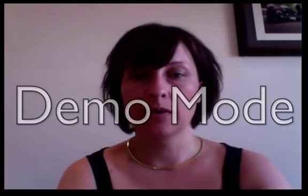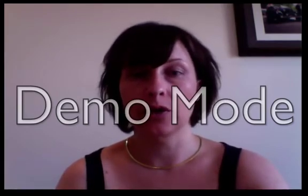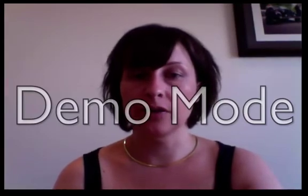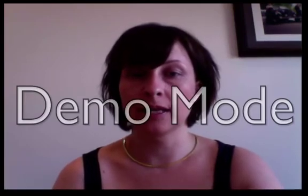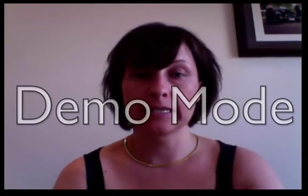Hi there, I'm Dr. Rebecca Harwin from PCOSClinic.com and ConquerYourPCOSCourse.com. Today I wanted to talk about thyroid issues, as they're very common in women with PCOS. In fact, women with PCOS are more likely to have not only hypothyroidism or a sluggish thyroid, but thyroid autoimmune disease.